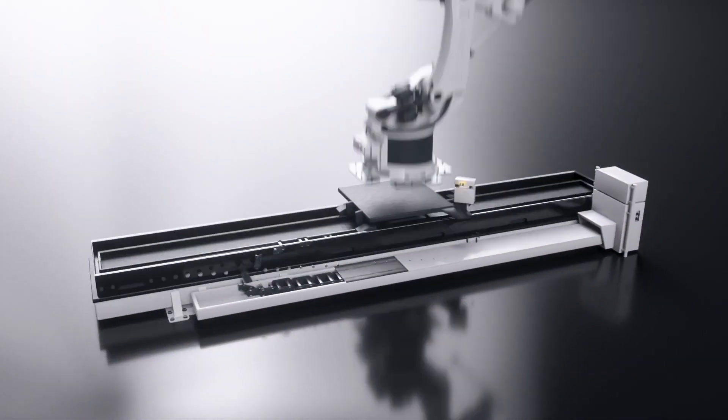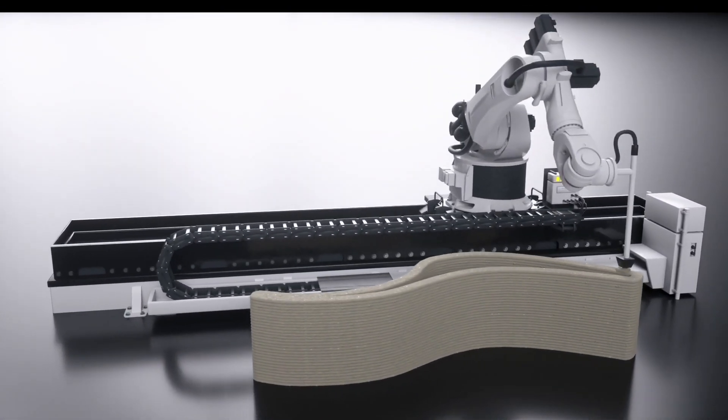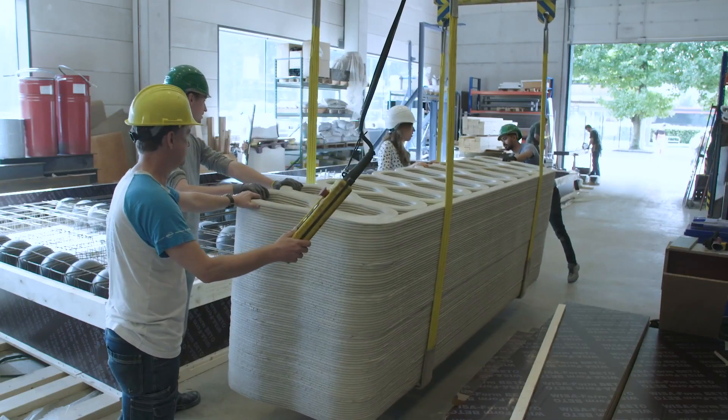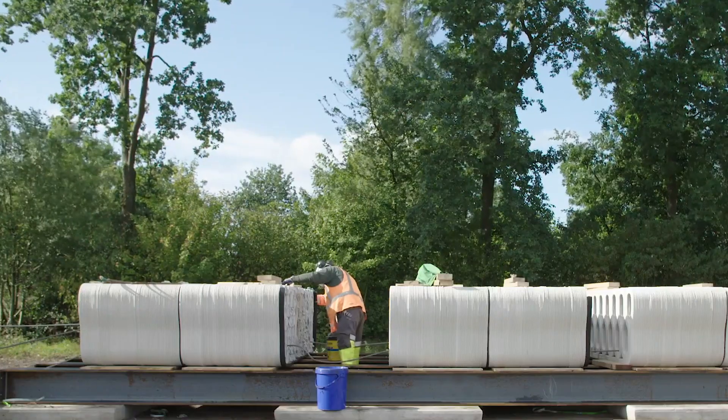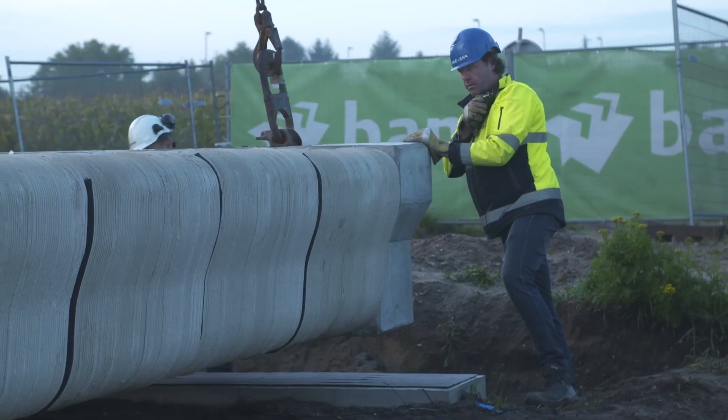3D concrete printing enables you to make any shape. You can bend it, you can make angles, you can make virtually any organic shape you want to. And it's a one-to-one copy of what you designed on paper. You save about 60% of time on the jobsite and you save 80% in labour. And at the same time you prevent a lot of waste because you don't have to throw away your formwork.